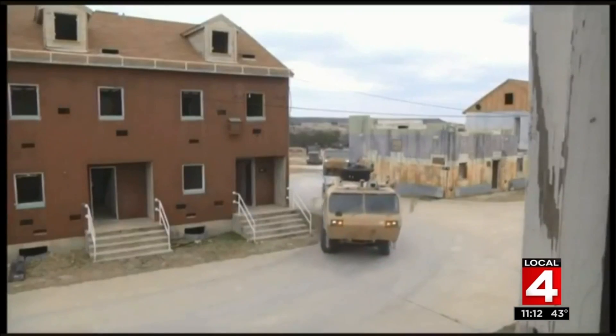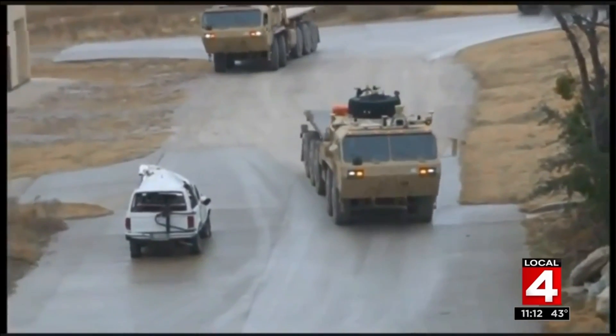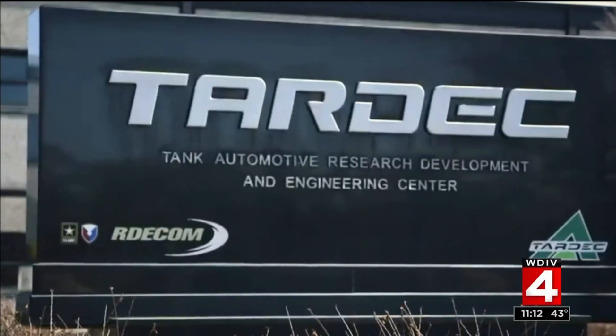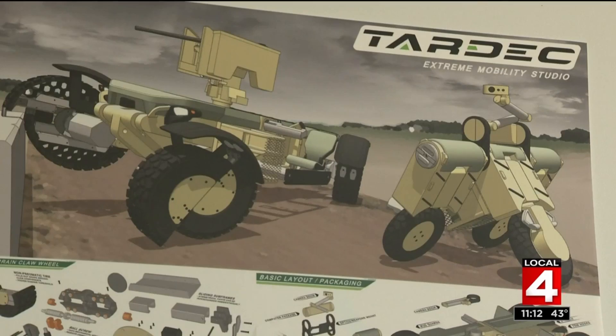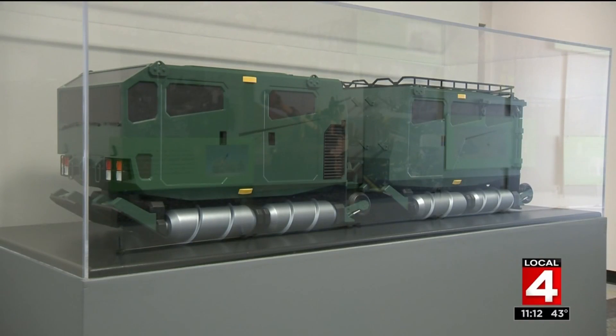The work of making the United States Army and Marine Corps the most efficient and powerful forces in the world is quietly happening on Mound Road in Warren at TARDEC. TARDEC is the Tank Automotive Research, Development, and Engineering Center — quite a mouthful. TARDEC is the place where much of the military's cutting-edge technology is born.